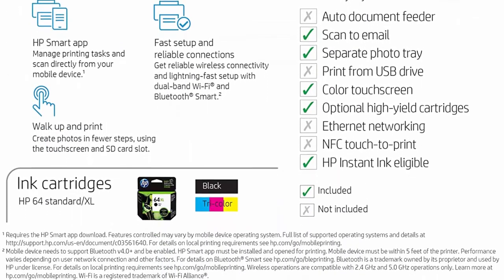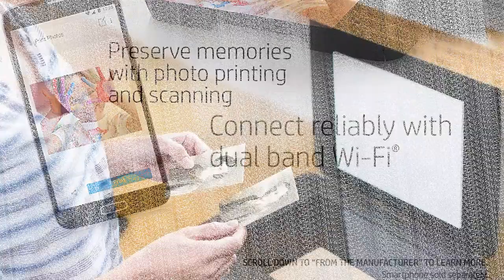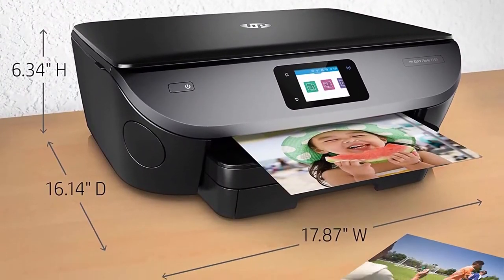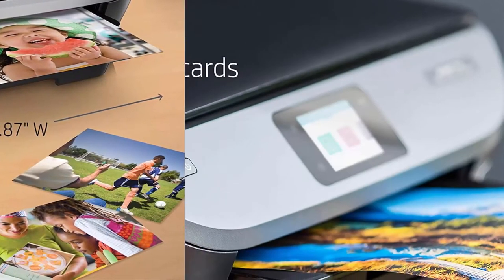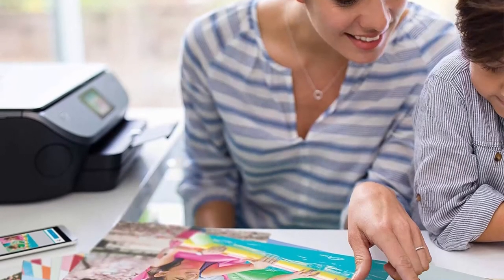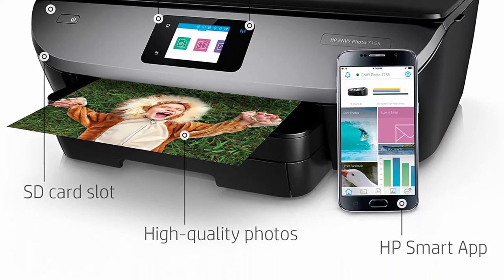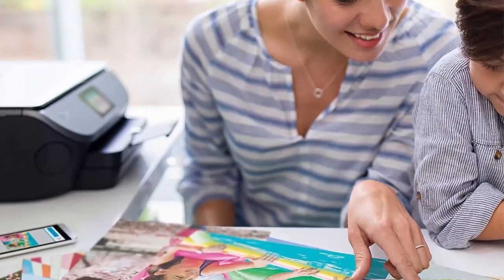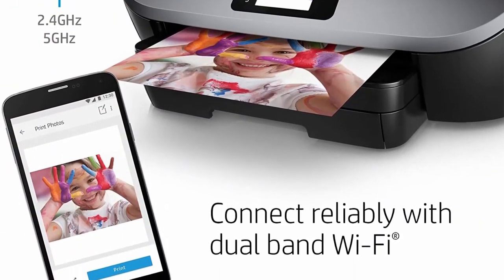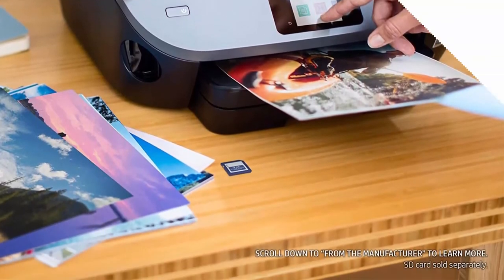Plans starting at 99 cents per month after the trial period, shipping and recycling included. Wireless connectivity you can count on — reliable wireless connectivity and lightning-fast setup with dual-band Wi-Fi and Bluetooth Smart. The HP Smart App allows you to easily set up this wireless printer, scan documents with your camera, and print from social media or the cloud, such as iCloud, Google Drive, and Dropbox. Print directly from SD card — insert your SD card to view, edit, and print directly from the color touch screen using dedicated paper trays that automatically adjust to match print settings and paper type.